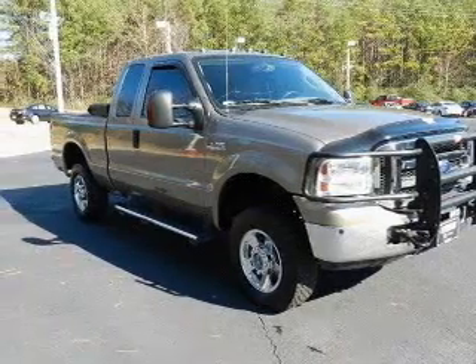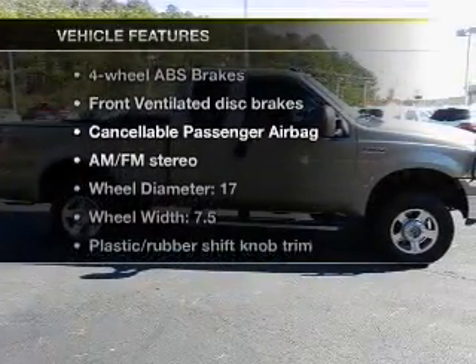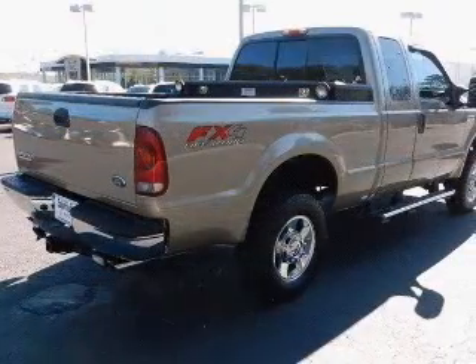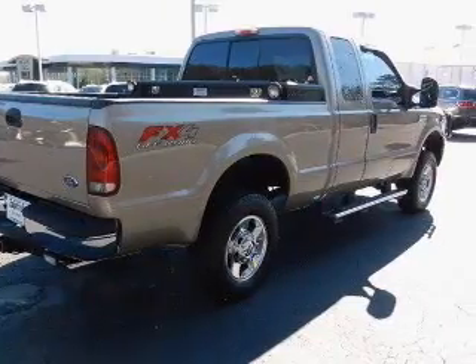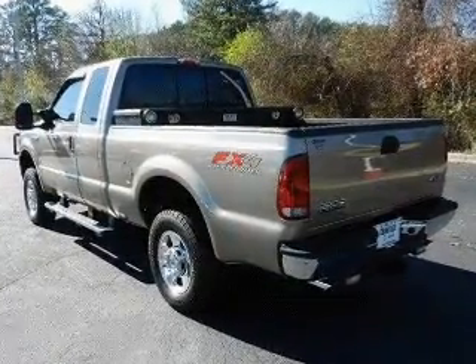The anti-lock braking system will help deliver you safely to your destination. Plus, enjoy these notable features that are included in this vehicle: power door locks, power windows, power steering, cruise control, power mirrors, an AM-FM stereo with a CD player, and an adjustable tilt steering wheel.